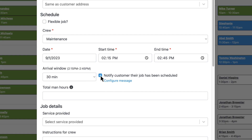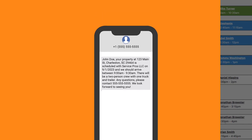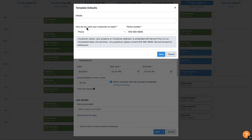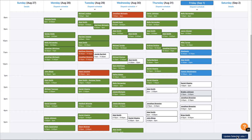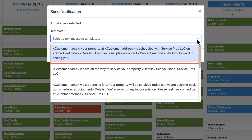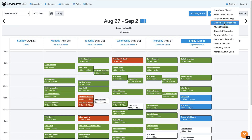If you choose to notify the customer, they'll receive a text message that their job has been scheduled with an estimated arrival time based on the selected arrival window. You can configure the message on the fly if you need to, or customize your message templates from the schedule. And remember, for pre-visit notifications to work, ensure this feature is enabled in the customer notification settings.